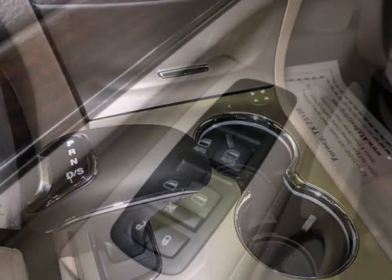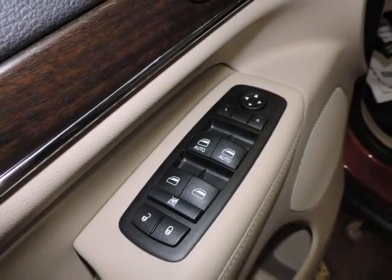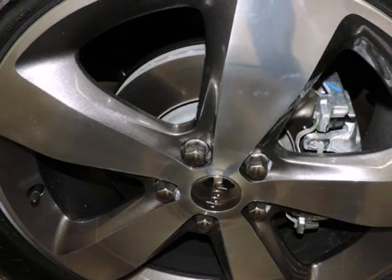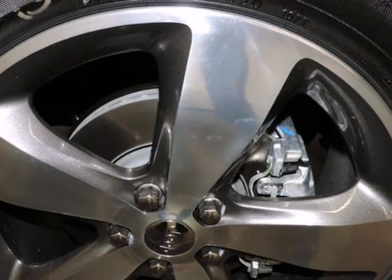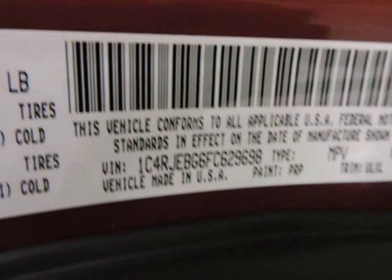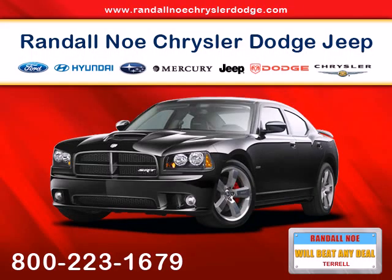Also, please note we take great care to keep our listings up to date; however, our inventory changes daily and not all inventory is online. If you do not see what you are looking for, please call. We look forward to providing you with excellent customer service and welcoming you as a Randall New Chrysler Dodge Jeep Ram client.